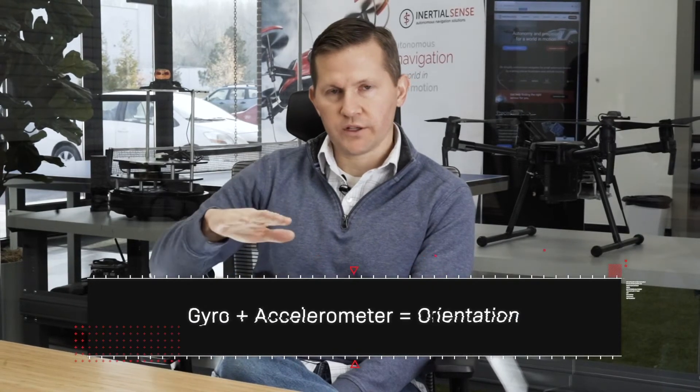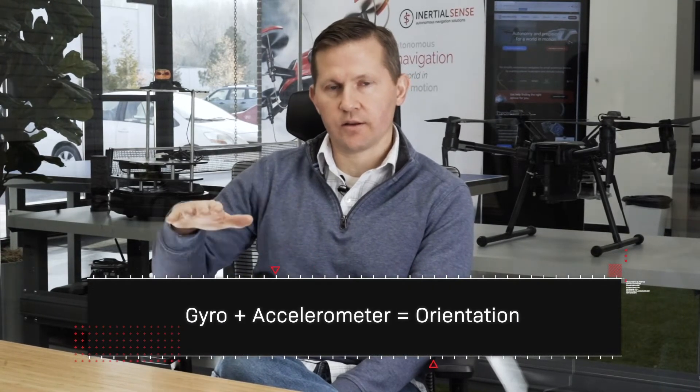Our technology is based on the fusion of IMU data, which is gyro and accelerometer data — the measurement of the rotation and linear acceleration of a vehicle. We take that information and integrate it, much like an odometer does on a wheel of a vehicle on the ground, counting the distance traveled in effect. We integrate gyro and accelerometer data to estimate the state: the orientation, roll, pitch, heading, velocity, and position of the vehicle.